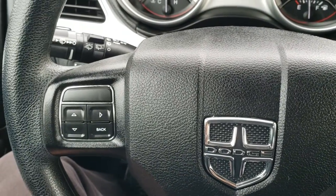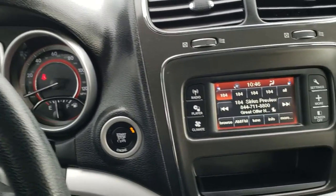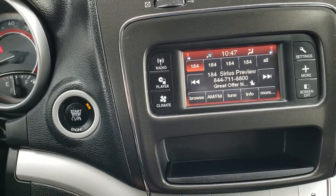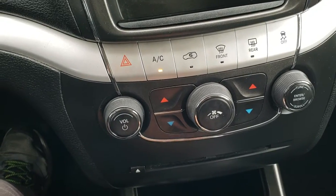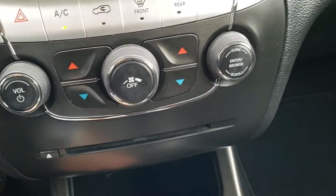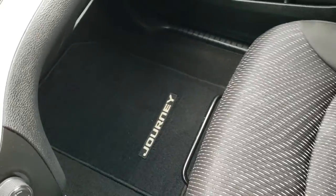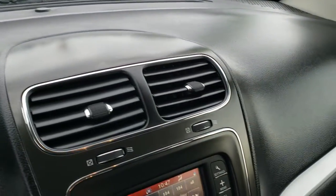Cruise controls are on the right and information center controls on the left. You do get an outside temperature display and digital speedometer on the instrument cluster. This one has the touch screen radio with AM, FM, and Sirius XM radio capabilities, a CD player, and dual climate control. Here's the key fob for the enter and go system. The passenger side floor mat and seat are in excellent condition, and it does have in-seat storage. The headliner is in excellent shape with map lights, and the dash is in nice, clean condition.